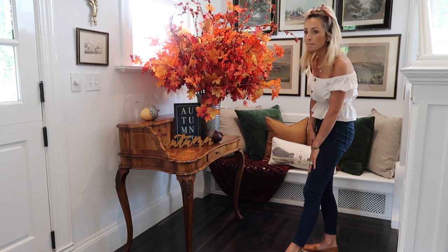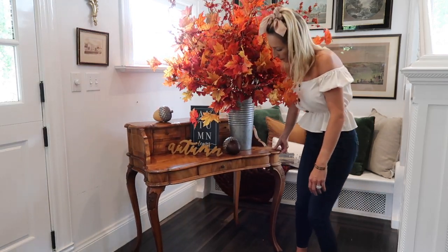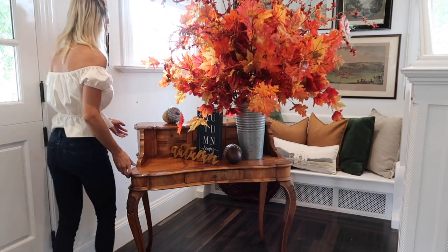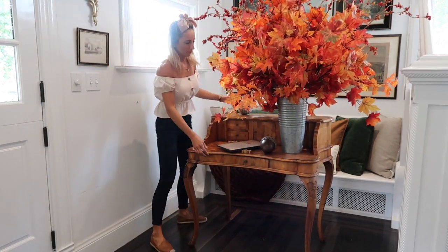I really need your guys' advice here. I actually wanted to move this to center it on the room a little more and I just don't think I like it. I don't know which way it looks better — you guys tell me in the comments below. Do you like it how it was centered on the room, or over to the left?